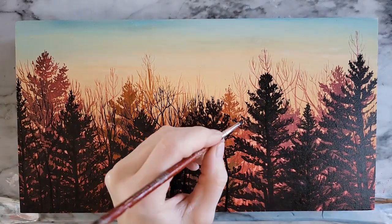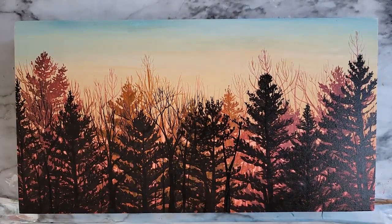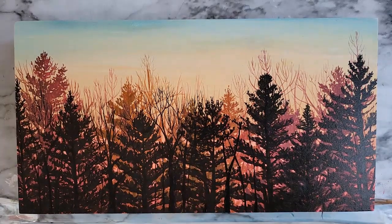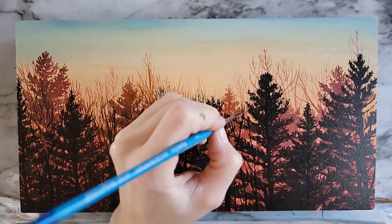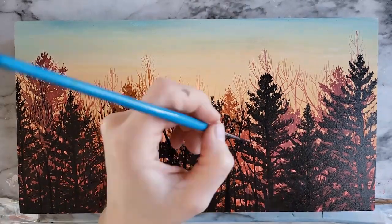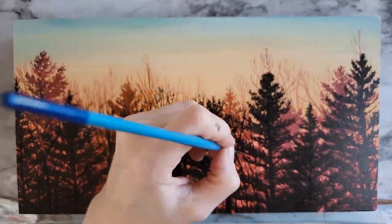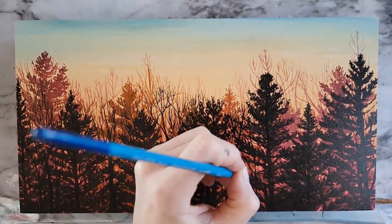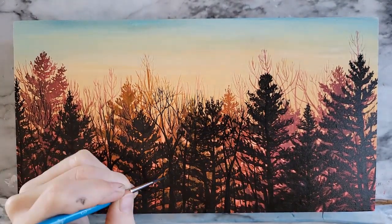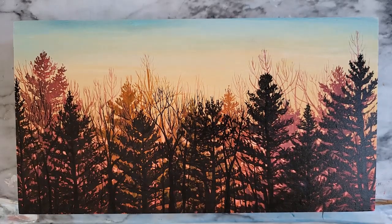I do have a few other personal goals relating to my art that I'm not necessarily discussing here — I guess I don't dare to say them out loud yet. Maybe when I do a recap of 2022, I'll talk about those goals and let you know if I reached them or not.